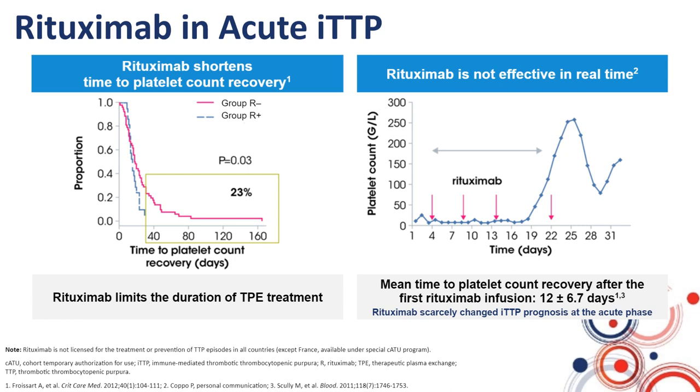During this period of two weeks, everything can still occur, including death. So, there was a need to find new compounds able to protect patients better during this period of time during which rituximab is not efficient.